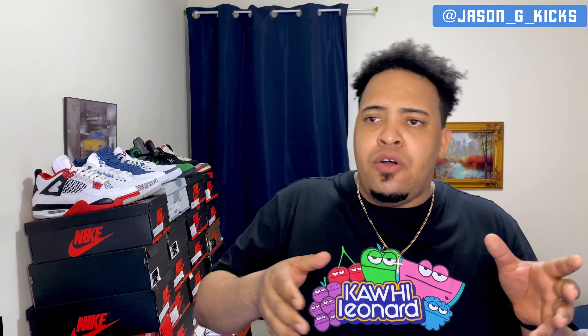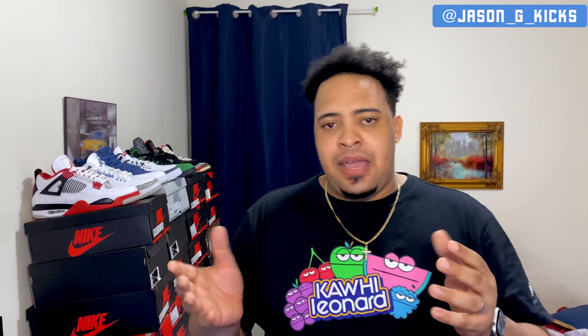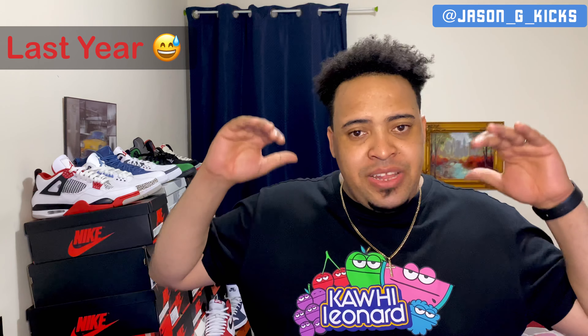I have seen many top 10s of the Jordan 1s but they put in hype sneakers just because they are expensive. That is not what it's about being the best Jordans to me. There are some good Jordans I would put in this list but I don't have them. I'm gonna go through what I have, and trust me, I have a lot of Jordan 1s that released this year.